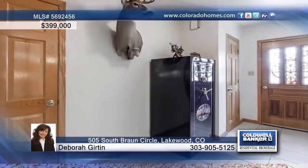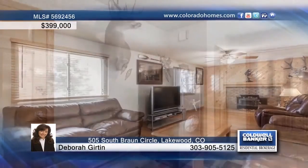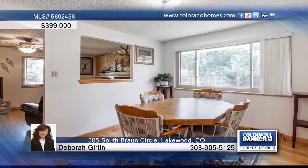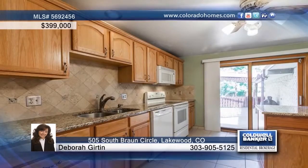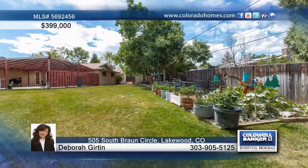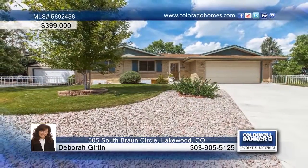This four-bedroom, two-bath home offers a very nice entryway with new storm door. The family room is complete with a fireplace and the kitchen is equipped with granite counters and ample cabinetry. The spacious backyard is beautiful with large patio, garden area, and utility shed. Deborah Girton says this lovely home is move-in ready and is just waiting for you to schedule your private tour.